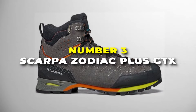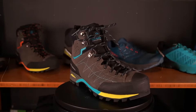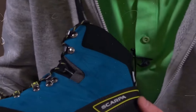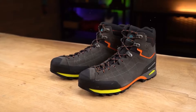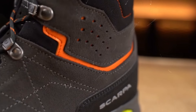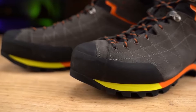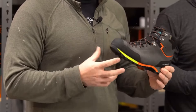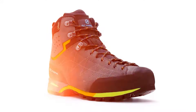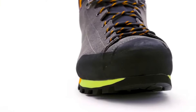Number 3 is the Scarpa Zodiac Plus GTX — the best for technical terrain on our list. These are not your average boots; they're like the champions of hiking footwear. If you're crossing streams or caught in the rain, your feet will stay dry and comfortable — no more worrying about soggy socks when you're miles from home. These boots are all about comfort and support, with a snug fit that keeps feet secure and a padded collar that gives ankles extra protection — super helpful when carrying a heavy backpack on rocky trails. The special midsole absorbs shock so you won't feel every rock and bump underfoot.